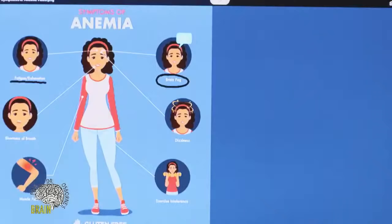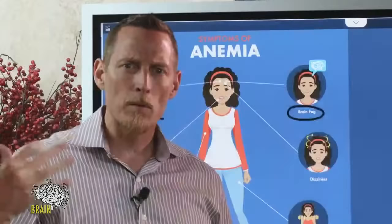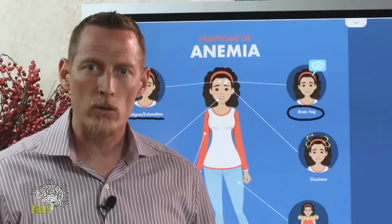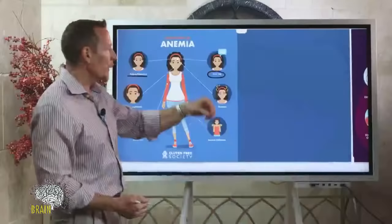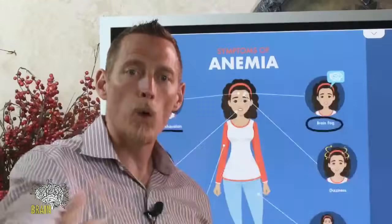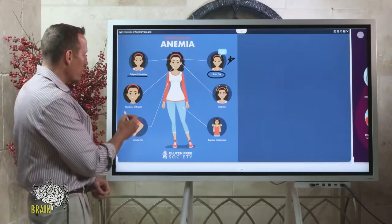Brain fog is another very common symptom of anemia. If you find yourself walking into a room and can't remember why you went there, or you can think of a word but can't bring it to your lips — that word recall issue — that brain fog is very common with anemia.